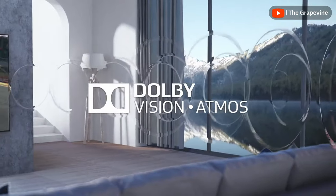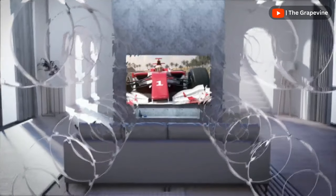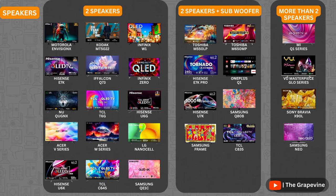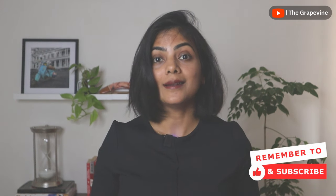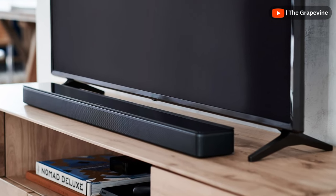The second is the number of speakers or audio channels the TV provides. Although the TVs claim to have surround sound and Dolby Atmos, with just two speakers you practically will never get that. Amongst the TVs compared, only the Samsung Neo, the Vue Masterpiece Glow series, the Mi Q1 series and the Sony Bravia X90L have more than two speakers — none of the budget TVs have that. My recommendation: unless you are using the TV in a small space, do consider adding a soundbar or a home theater system for better sound quality.